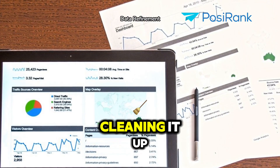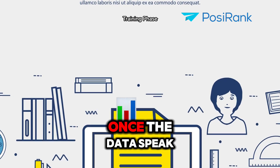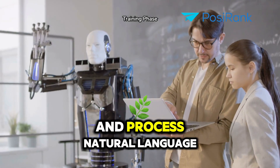Next, they pre-process this data, cleaning it up, standardizing it, and getting rid of any digital junk. Once the data's spick and span, it's time for model training. Here, machine learning models are taught to understand and process natural language.